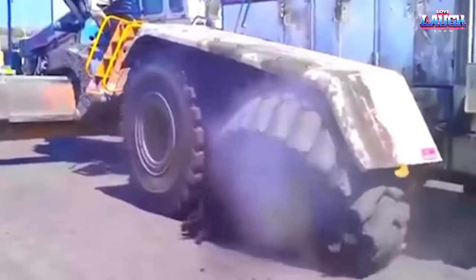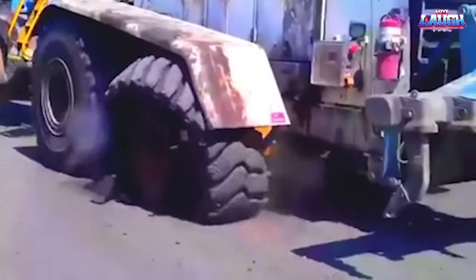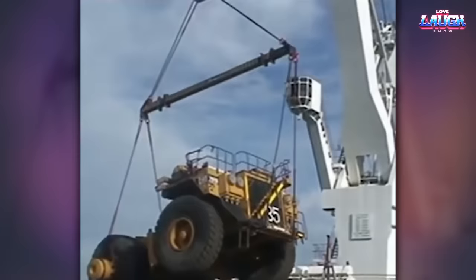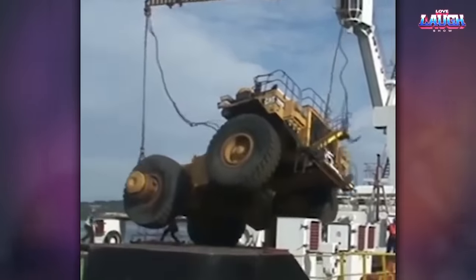It looks like this equipment was overloaded and the wheels couldn't handle the load. Those steel cables couldn't take the strain and just burst. Next, I will show you a small selection of falls of heavy equipment.